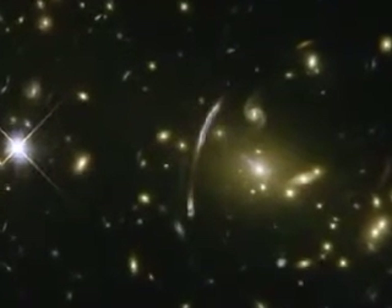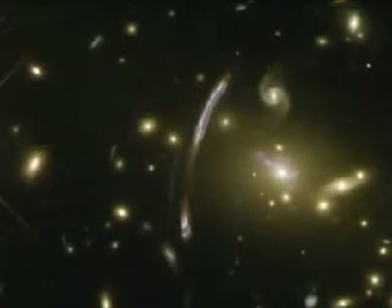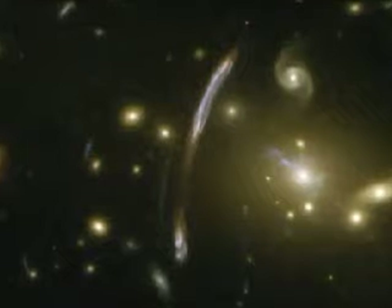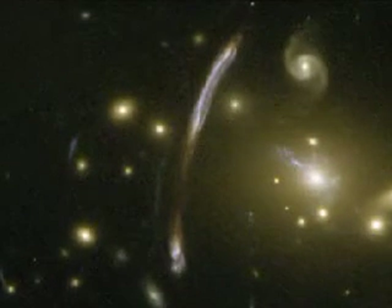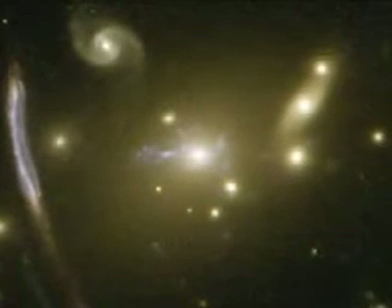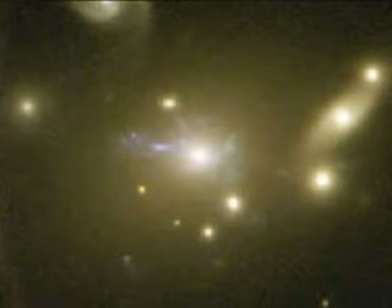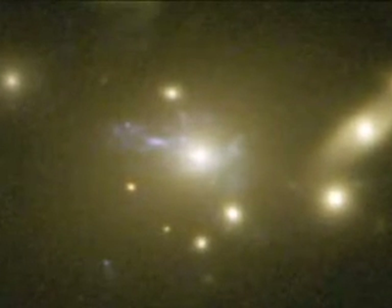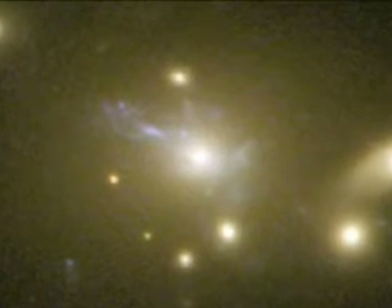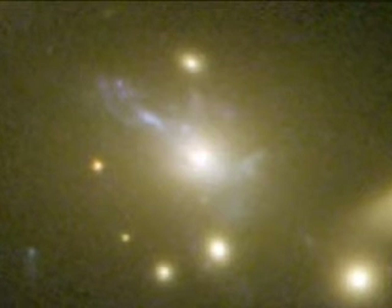Hubble's sharp eyes have caught other spectacular effects of Abel 2667's immense mass. The giant bluish arc, seen just off-center, is the magnified and distorted image of a distant background galaxy, seen through the gravitational lens formed by the tremendous mass concentration of the cluster. At the cluster's center, another rare feature can be seen: the vivid blue light from millions of stars created in a so-called cooling flow, where hot cluster gas cools in a filamentary structure as it falls into the cluster's core, setting off the birth of lots of bright blue stars outshining their environment.